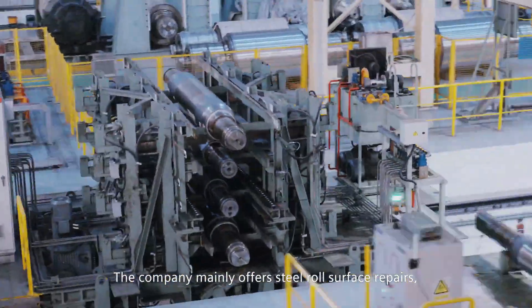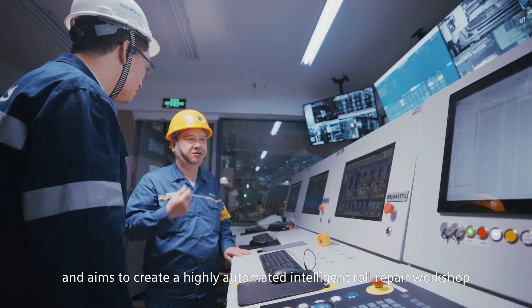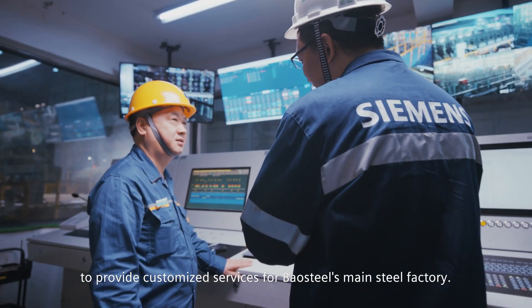The company mainly offers steel roll surface repairs, bearing disassembly and maintenance services, and aims to create a highly automated, intelligent roll repair workshop to provide customized solutions for Baal Steel's main steel factory.